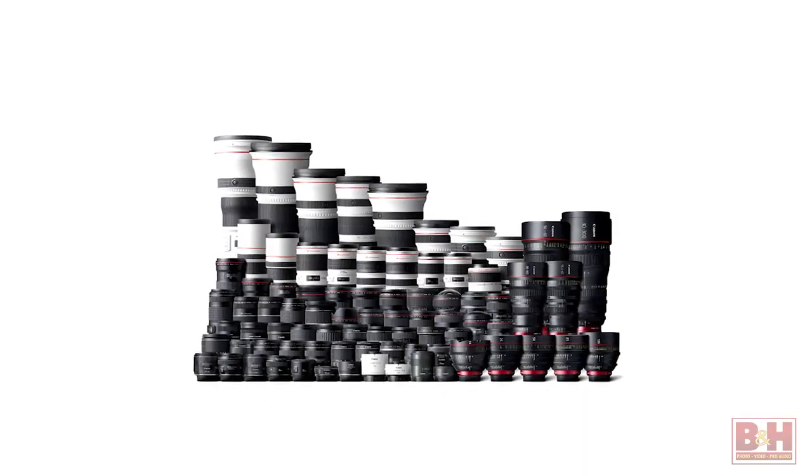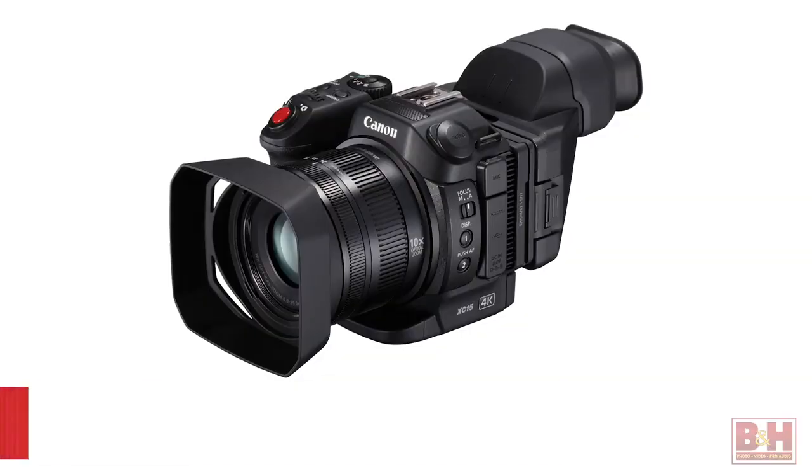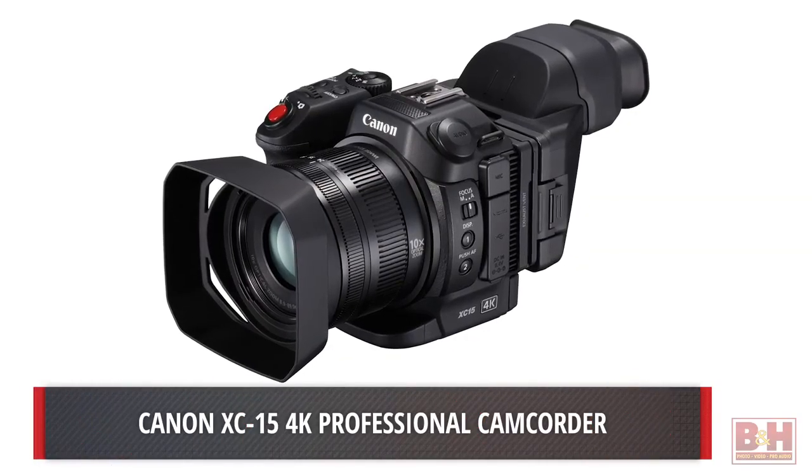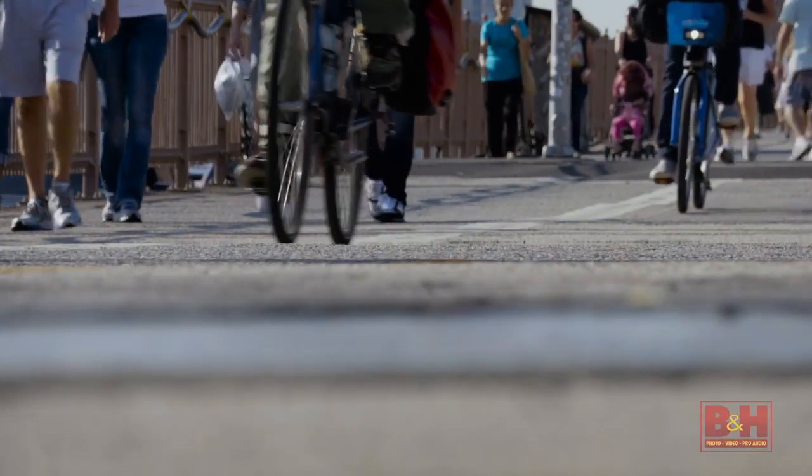For high-end filmmaking, the C700 gives you the benefits of RAW recording and cinema compatibility when you need it, along with the faster turnaround of compressed formats and native EF support that already made the cinema EOS line so strong. Canon also has the all-new XC15, building on the hybrid still/video concept featured in the XC10.